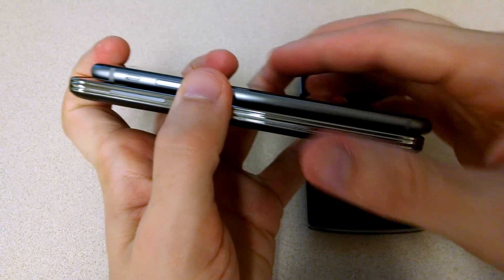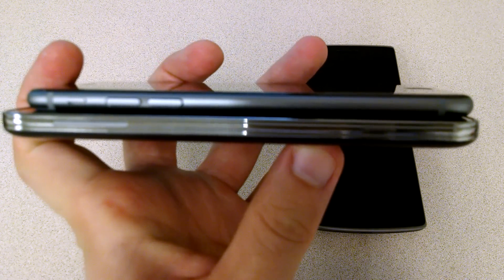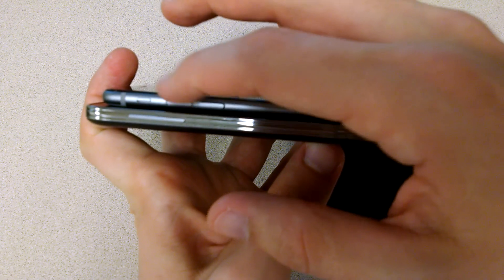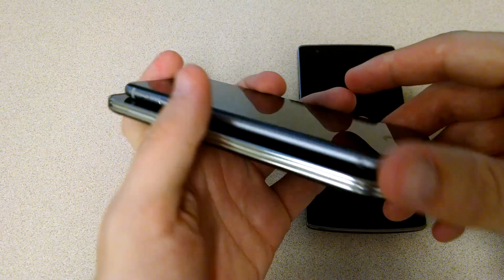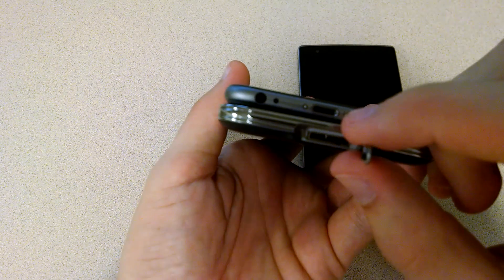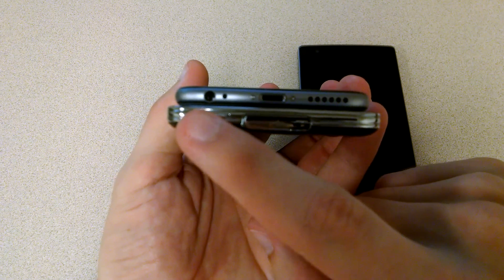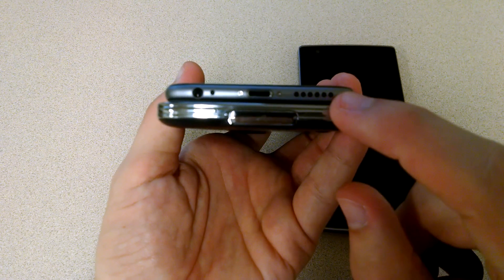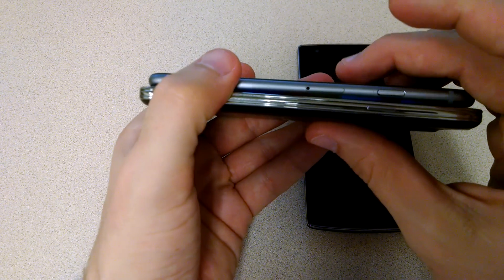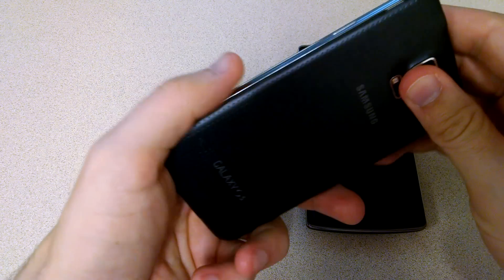We'll turn the screen off and take a look. On this side of the Galaxy S5, you have the volume rocker. On the iPhone 6, you have the volume rocker and the little silent switch. At the bottom, you have to pull the cover to the side to get to the charging port — it is USB 3.0. Apple has their own lightning cable, and the headphone jack is at the bottom along with the speaker. On the Galaxy S5, the speaker is on the back. On this side of the devices, you have the power buttons, the SIM card slot, and the S5's SIM card is behind the battery door.